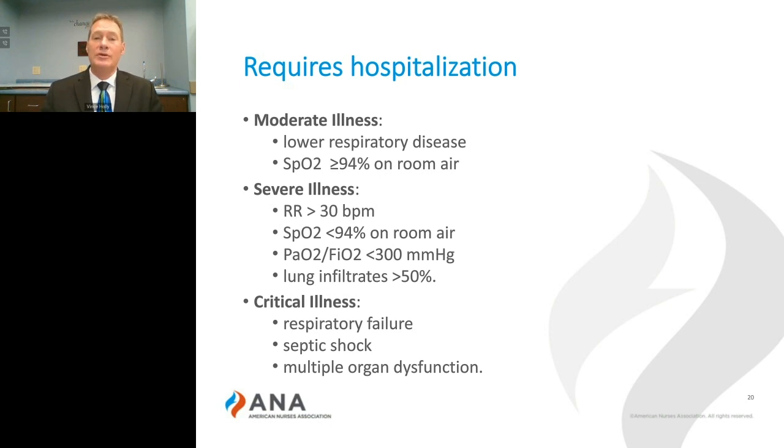Those patients that need hospitalization showing only moderate symptoms need to be monitored very closely, because the disease progresses rapidly and can turn into severe illness and even critical illness very quickly.